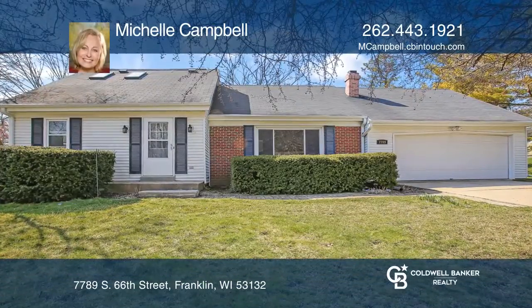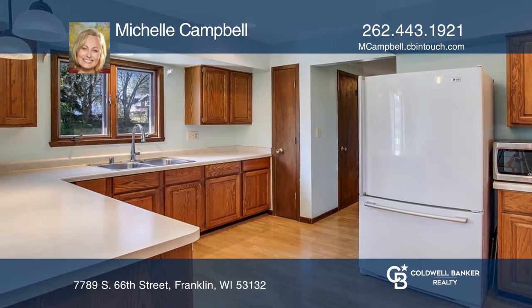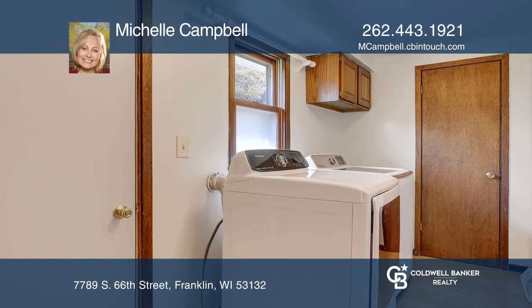Don't miss this Cape Cod house in a desirable neighborhood. This home boasts a kitchen with spacious counters, ample cabinet space, and fresh paint.